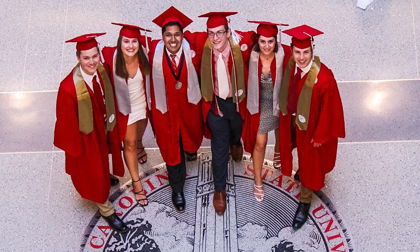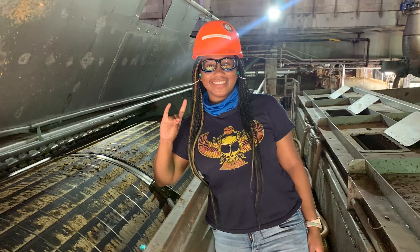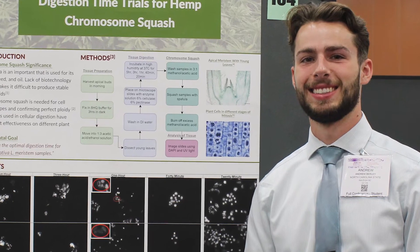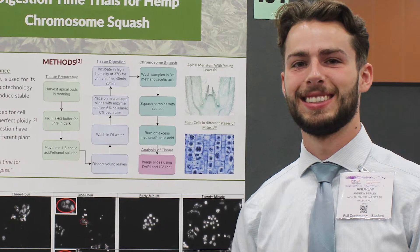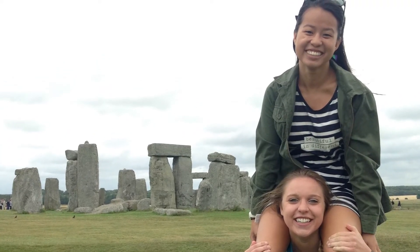The chemical engineering program and NC State as a whole is very much set up so that if you put in the work, you will succeed. The number of resources here is absolutely incredible — the Career Development Center will help you find a job, the Office of Undergraduate Research will help you find a research lab, the EYE Fund will help you finance study abroad or conferences, and the Tutoring Center will help you succeed in classes.